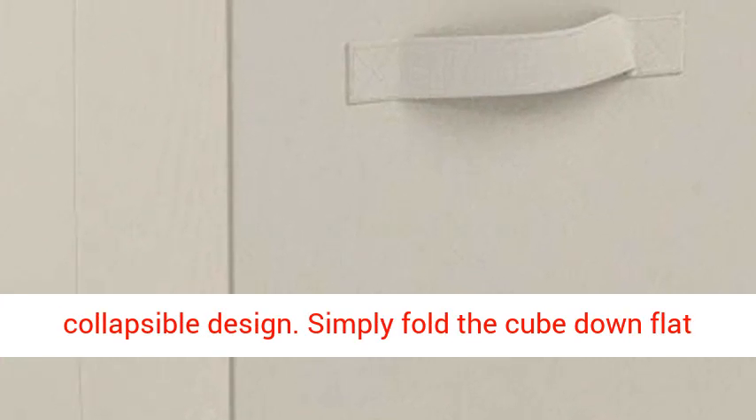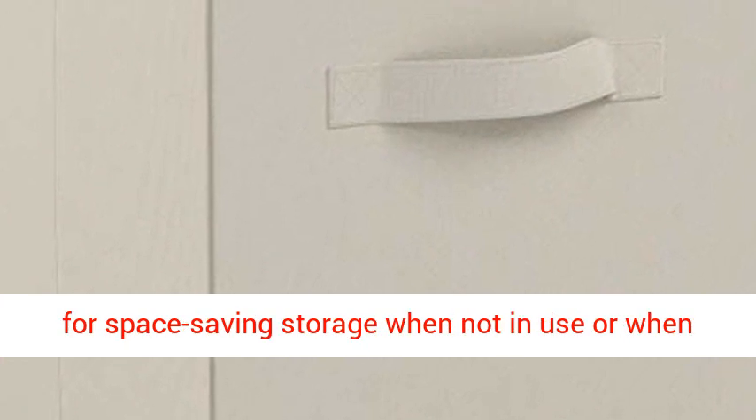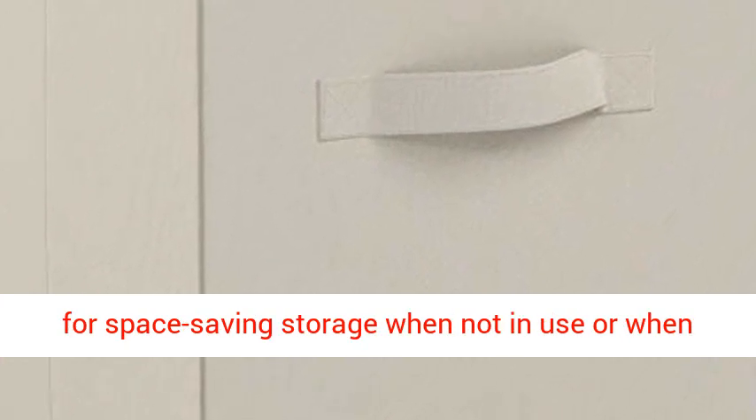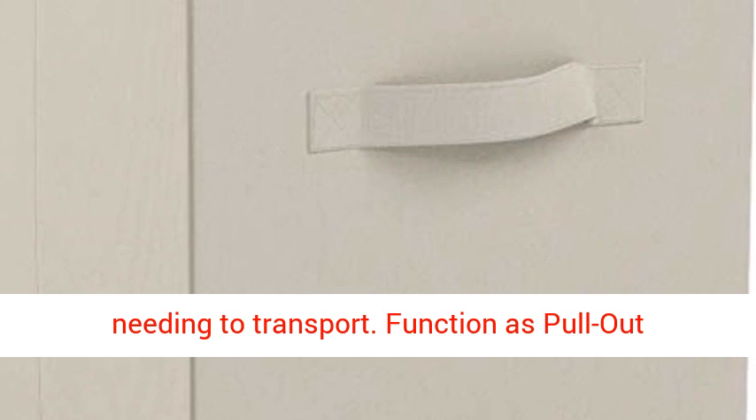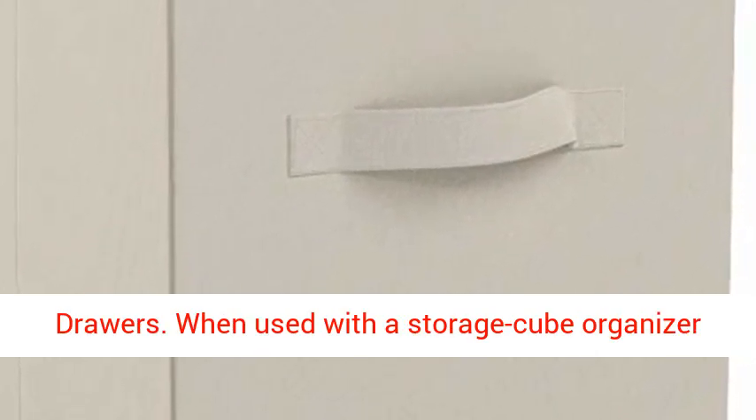Collapsible for compact storage — each storage cube provides a collapsible design. Simply fold the cube down flat for space-saving storage when not in use, or when needing to transport.